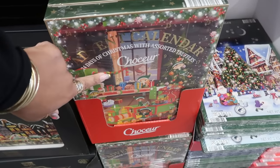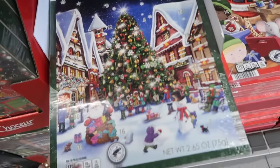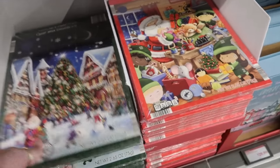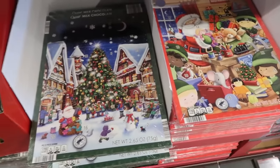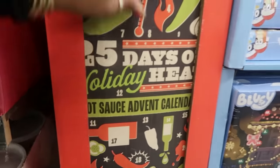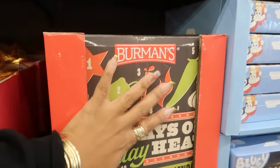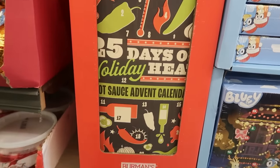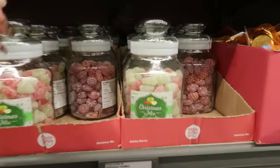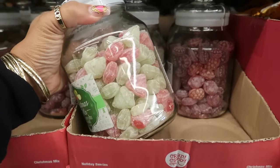There are smaller chocolate advent calendars for $8 with milk chocolate. The small individual ones are only $1.29 — good for giving to kids so they can have a little piece of chocolate every day. There's also a hot sauce advent calendar for $15, great for somebody who likes a little spice in their life.